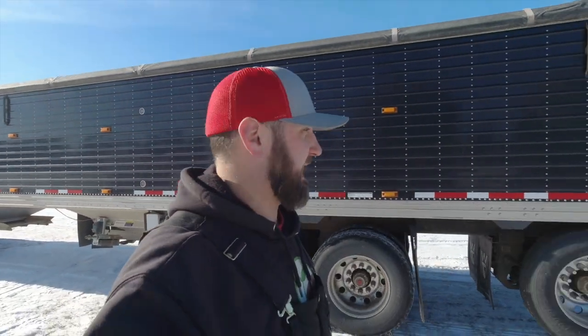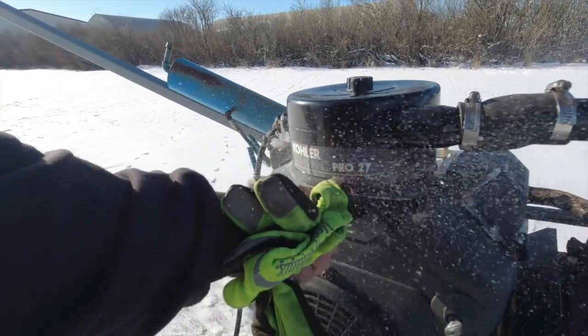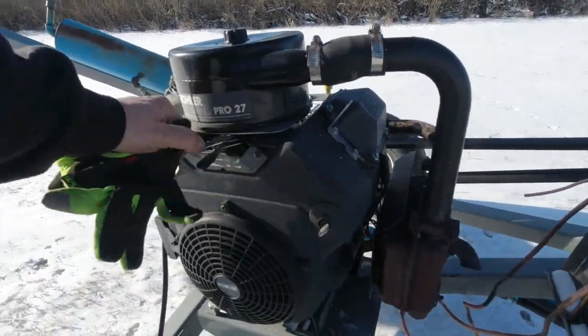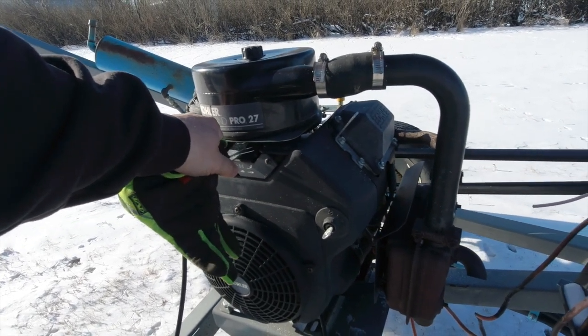Well, that was better than I expected. Today's about the first day it's been above zero in a week, so it's supposed to be almost 25 degrees today. 35 tomorrow.